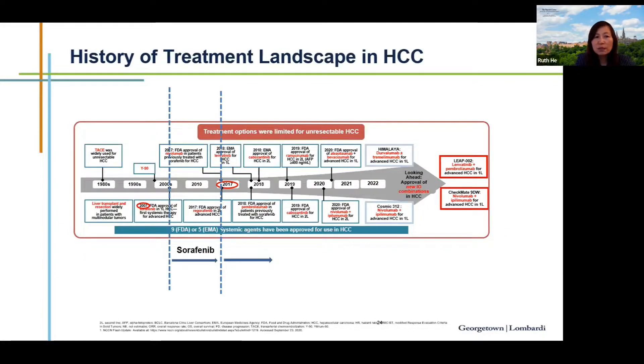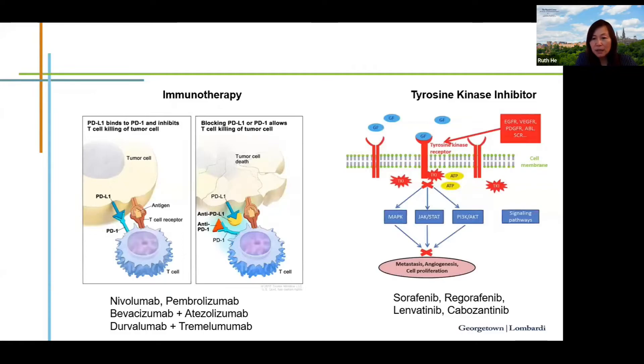Shifting to HCC: before 2007, there were no FDA-approved systemic therapies for HCC. Sorafenib was the first approval, though its survival benefit was modest and its toxicity profile problematic. For 10 years, more than a thousand randomized phase 3 studies failed to meet primary endpoints. Starting in 2017, there was a boom in approvals, and now we have eight FDA-approved treatments for advanced stage HCC, with more combinations currently pending final data review.